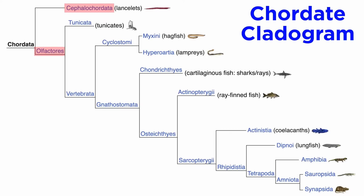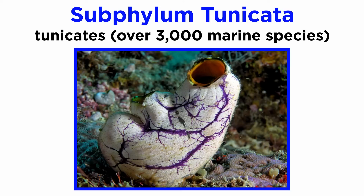The sister clade to the cephalochordates are the olfactores, which are further split into subphylum tunicata, sometimes called eurochordata, and its sister group, subphylum vertebrata, also called craniata. Subphylum tunicata is quite a bit more diverse than cephalochordata.